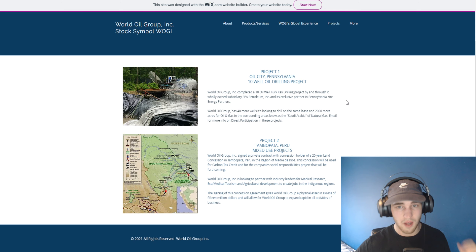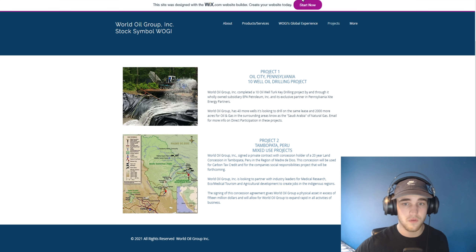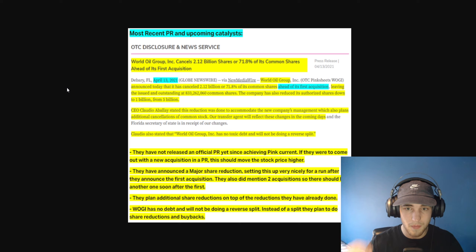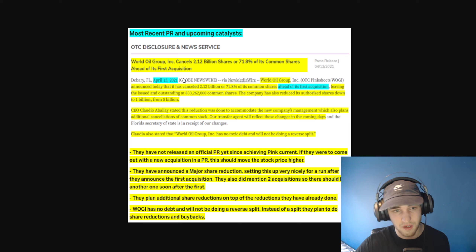Here are a couple of their projects: Project One is in Oil City, Pennsylvania — a 10-well oil drilling project. I will link this website in the description below. Project Two is in Peru — a mixed use project. The most recent PR is from April 13th and tells you a lot of what they plan to do in the future. There are already things in this PR they have followed through on, so I have no reason not to believe they will get these acquisitions done and follow through on their other promises.